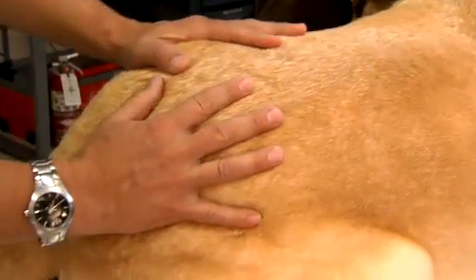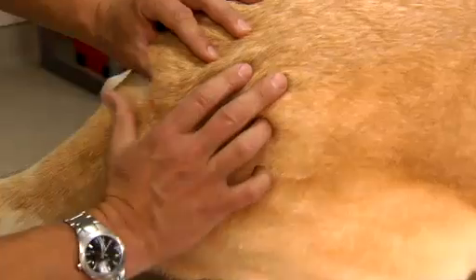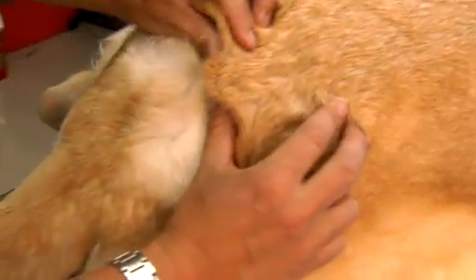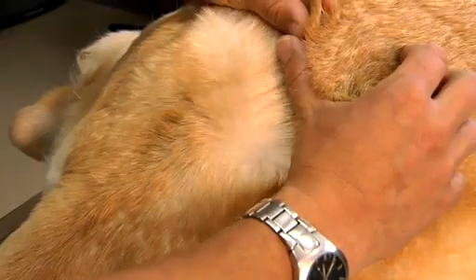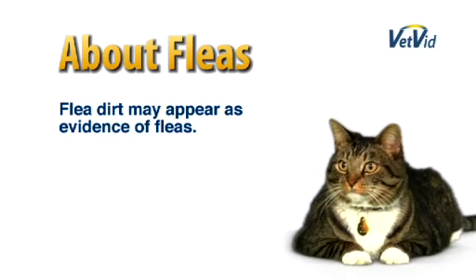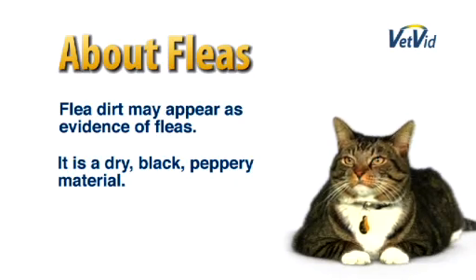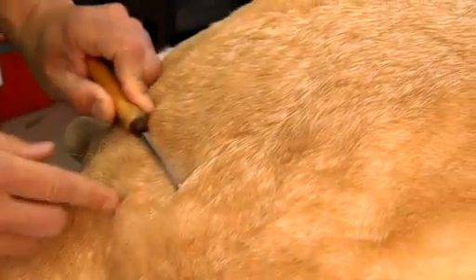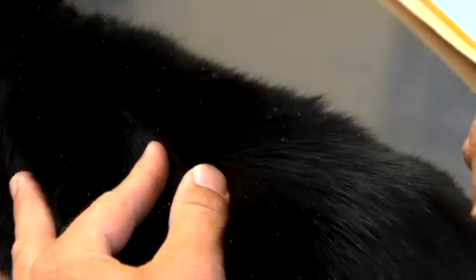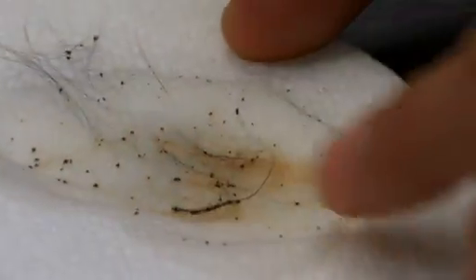Knowing whether your pet has fleas or not is sometimes a challenge. If you're going to find fleas, the best area to look is over the dorsal or the lower back at the tail head. In many situations, we don't find fleas — we may find evidence of fleas, which most commonly presents as what we call flea dirt or flea feces. Since fleas are feeding on blood, their feces basically looks like a dry, black, peppery material. If you're unsure whether it's actually flea dirt, you can take a little bit of that peppery material, moisten a paper towel, and drop some of it on a moist surface — it'll actually bleed to a reddish or blood color.